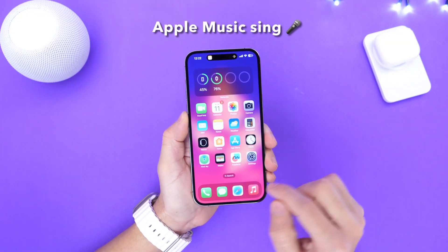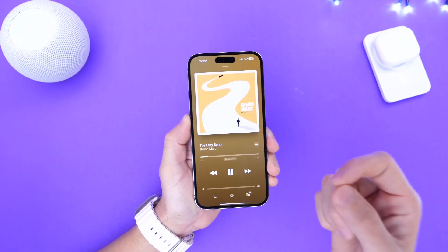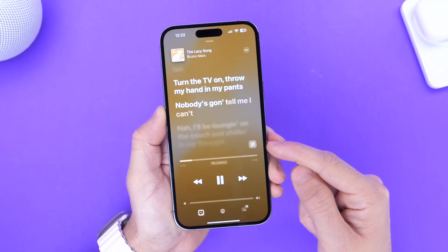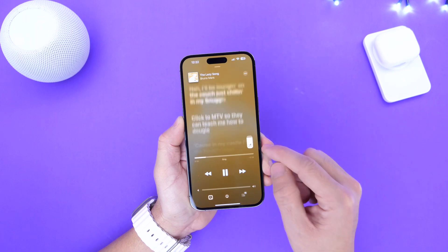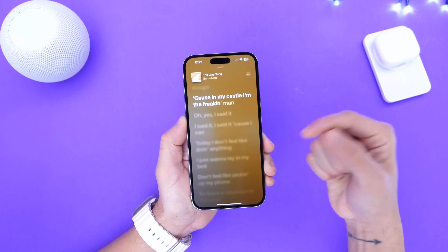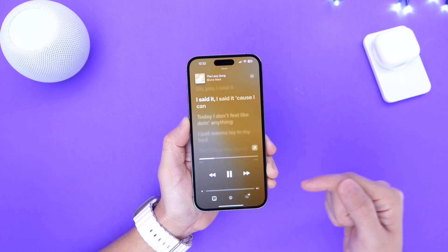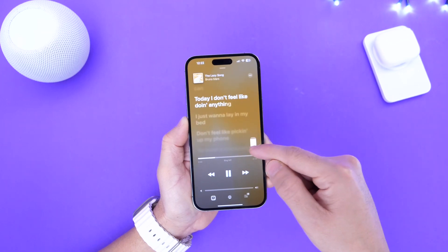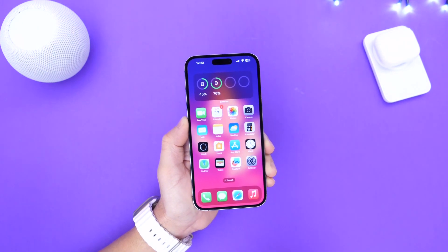Another great new feature in iOS 16.2 that I think many will enjoy is the new Apple Sing — Apple's karaoke feature for Apple Music. Once you're playing a song, just click on the lyrics and you'll see a microphone on the right portion of the screen. Once you click into this microphone, you go into karaoke mode. It removes the actual vocals from the singer and only gives you the track, so you can sing karaoke along with the lyrics on your iPhone. I can't play the music due to copyright reasons, but you can sing along with your favorite artist with the new Apple Sing on iOS 16.2.